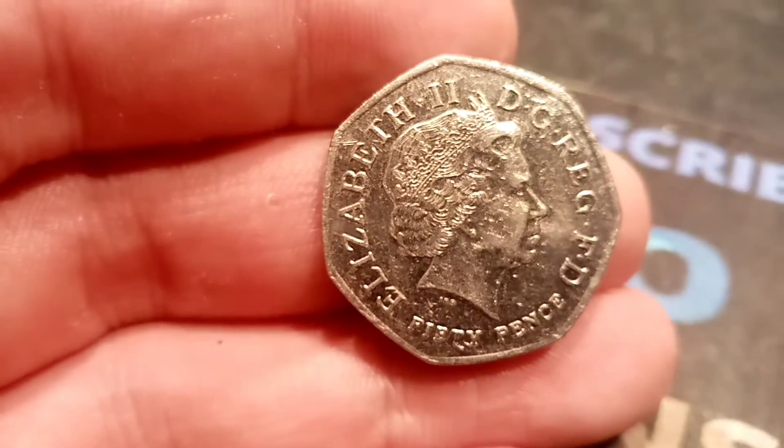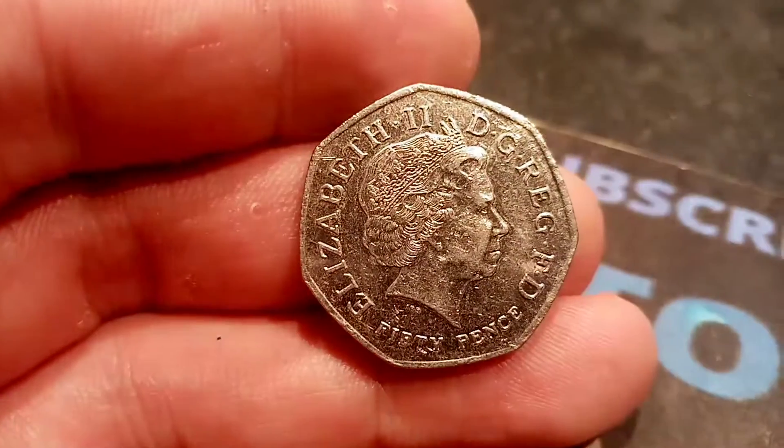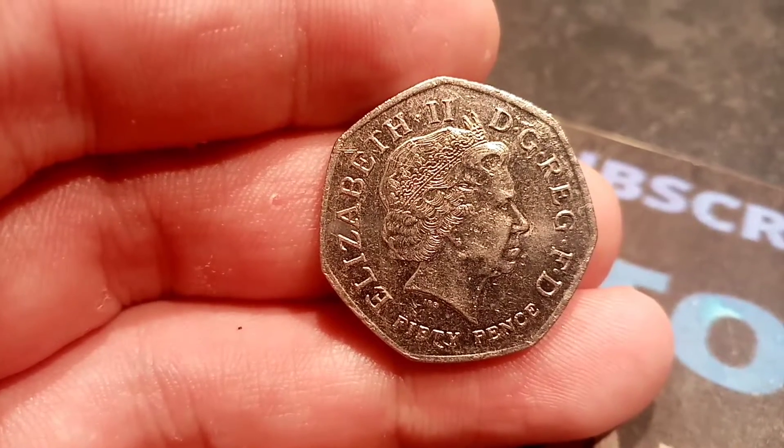Hi guys, Dan Stollers here. Good morning to you all. It's episode 66 of Check Your Change. These are all the coins that I've managed to find either in my change when I've been to the shops or when I've been at work.